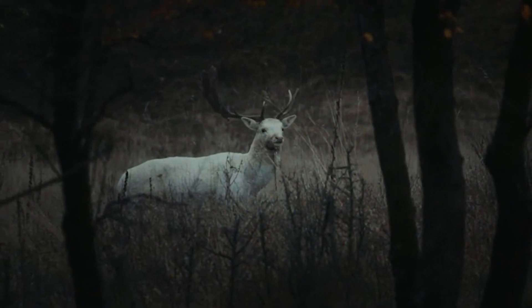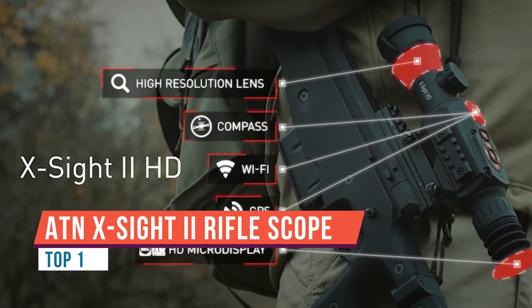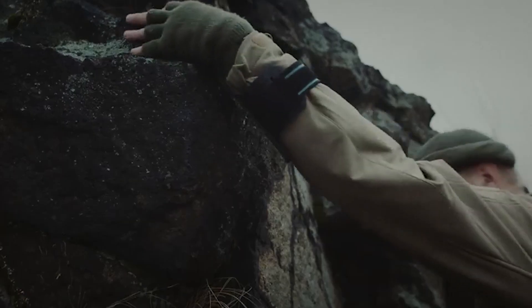Today we're talking about the ATN X-Sight 2. The X-Sight 2 is a digital day-night optic, so you can use it during the day or using the night mode. You can turn it on at night and still get crystal-clear pictures.